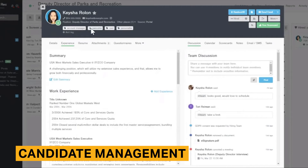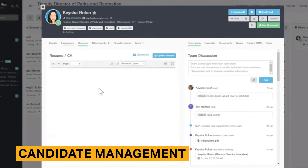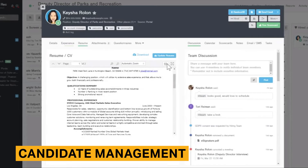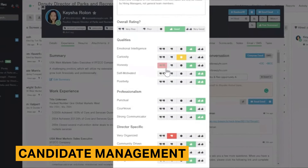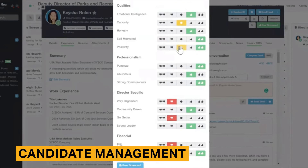All recruitment tasks can be completed through the profile, including scheduling an interview on the calendar, sending an email, or even requesting feedback about the candidate from hiring managers with scorecards. Scorecards provide open-ended feedback on specific attributes and can be customized for job openings. For example, you might ask hiring managers to review candidates' communication skills or rate a candidate on a scale from very good to poor.